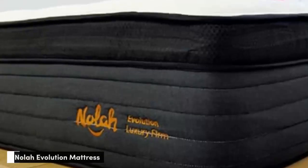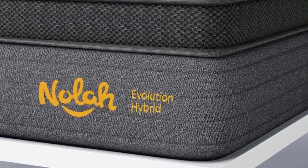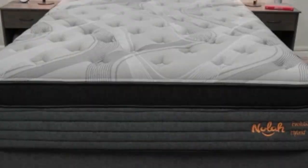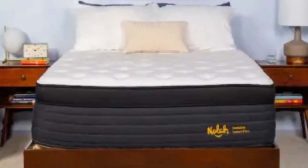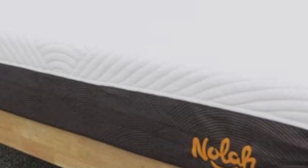Number 2. The Nola Evolution 15 is a luxury hybrid available in three firmness levels, including a firm 8 design for people who need strong support. We found this mattress very balanced and comfortable, thanks to the Eurotop surface cushioned with thick foam layers and a zoned coil system that pushes back against areas of the body where our testers carry extra weight.